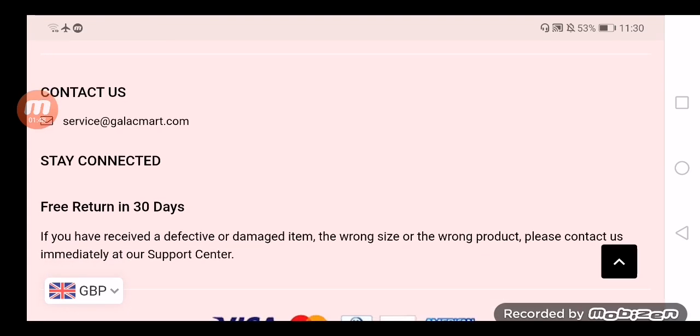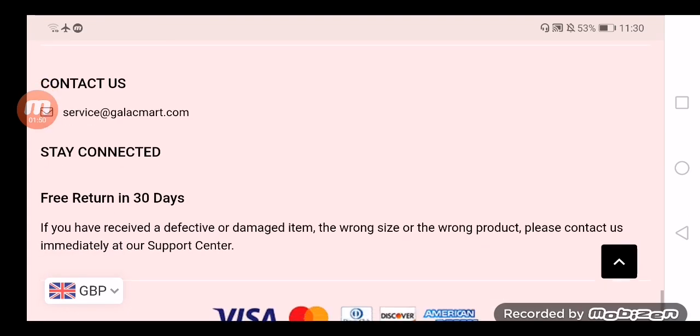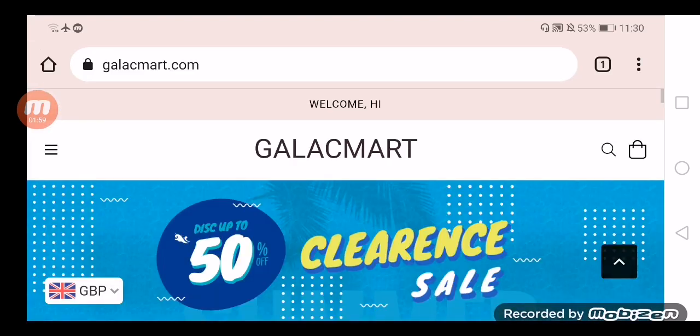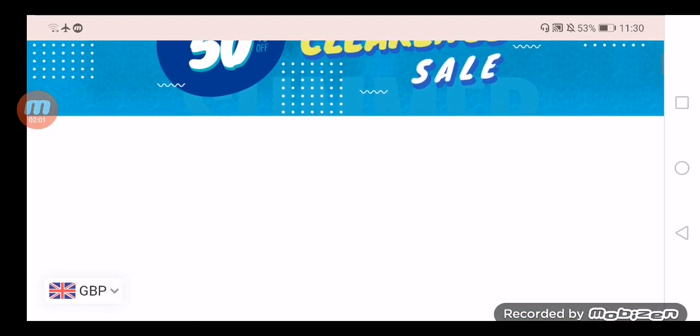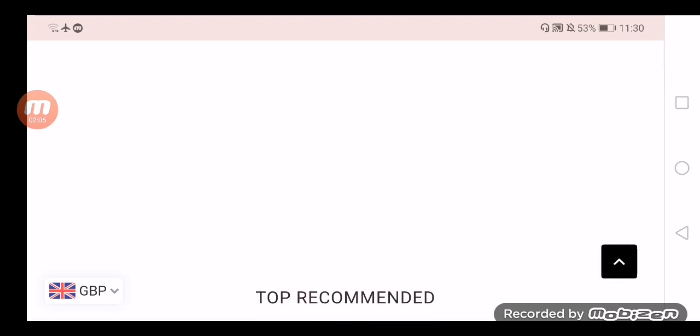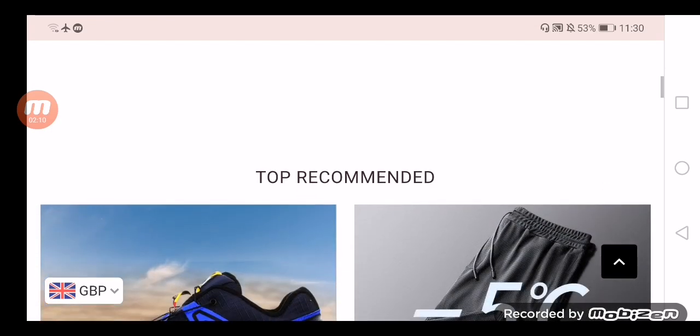The negative highlights of the site are: the design of the website is not so good. When we checked out the legitimacy, we found that the site offers unrealistic discounts. Moreover, there is no information about the owner shared. So here the question may come to mind: is GalaxyMart.com real or fake?